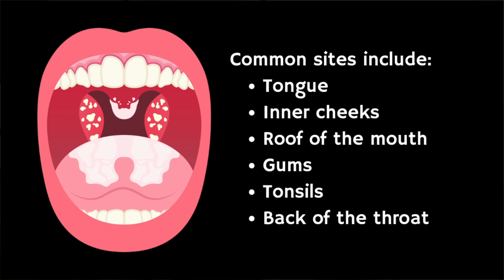It's common in infants, the elderly, and people with weakened immune systems, though it can occur in anyone. It's characterised by white, creamy lesions on the tongue, inner cheeks, roof of the mouth, the gums, the tonsils, or the back of the throat. These lesions can be painful and they might bleed slightly when scraped.